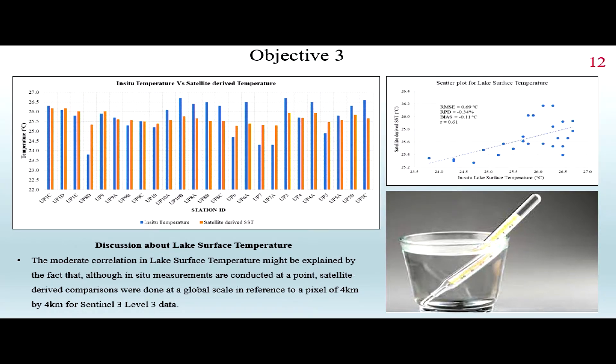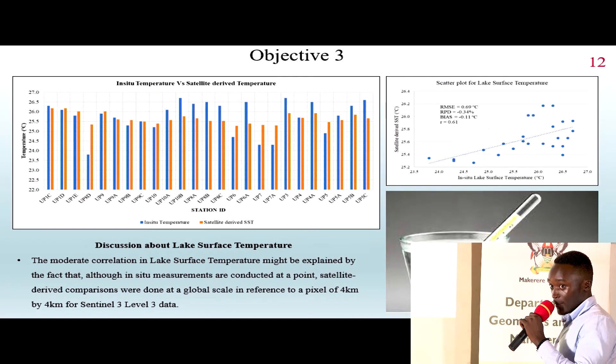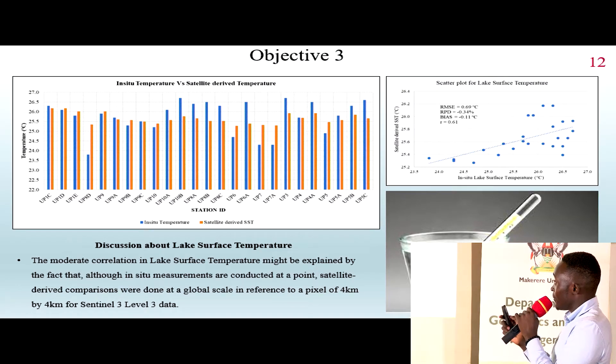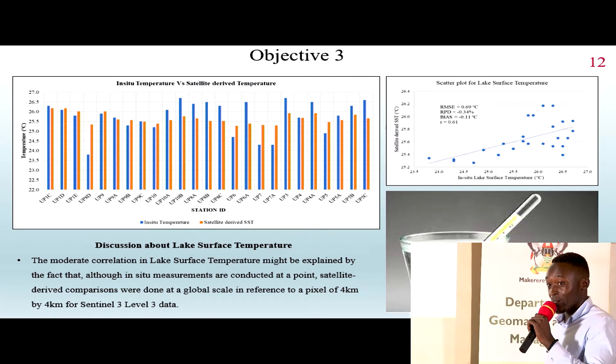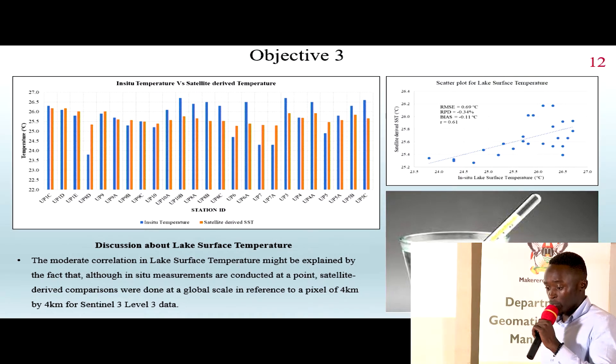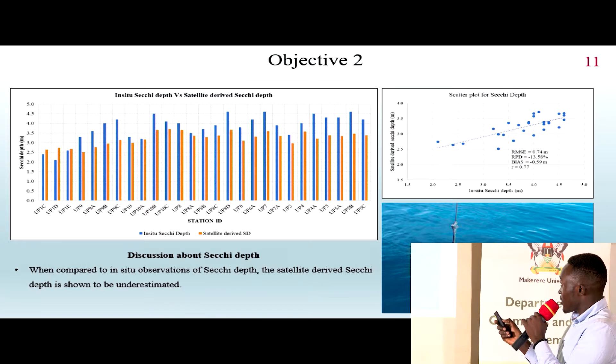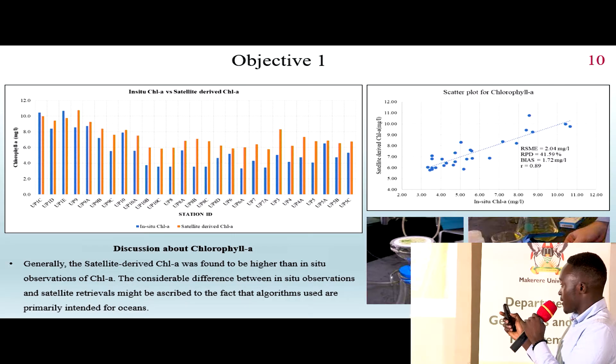For lake surface temperature, the bar graph shows that in-situ observations are a bit higher than the satellite-derived values. We obtain lake surface temperature with a root mean square error of 0.69 degrees centigrade, which is good for operational use. The Pearson correlation coefficients are 0.61 for lake surface temperature, 0.71 for Secchi depth, and 0.69 for chlorophyll A.